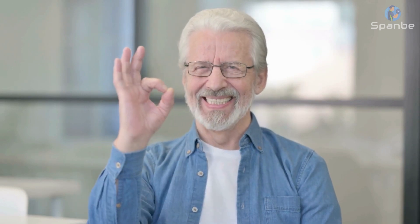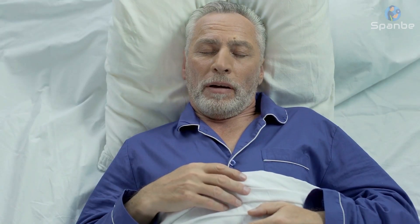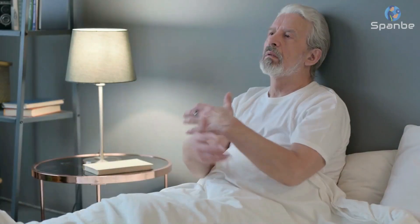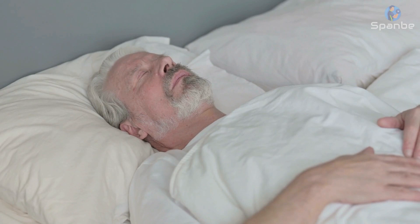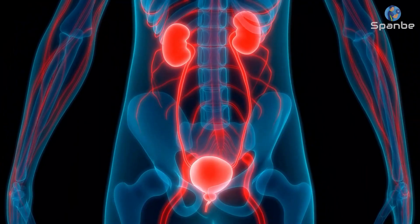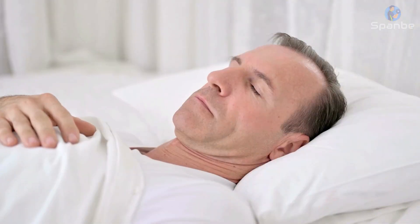3. Adequate Sleep. One of the key secrets to achieving a youthful appearance at the age of 60 is to get adequate sleep. When you don't get enough sleep, it can have a significant impact on your physical and mental health, causing you to feel tired, stressed, and even depressed. Sleep plays an important role in repairing your body's cells, tissues, and organs, which helps to keep you looking and feeling younger. Experts recommend that adults age 60 and above get at least 7 to 8 hours of sleep per night.